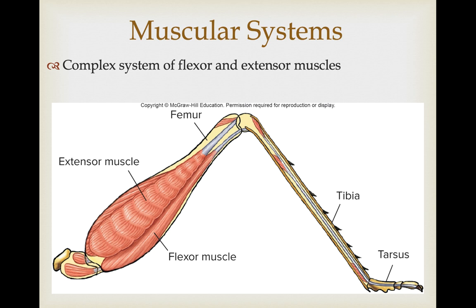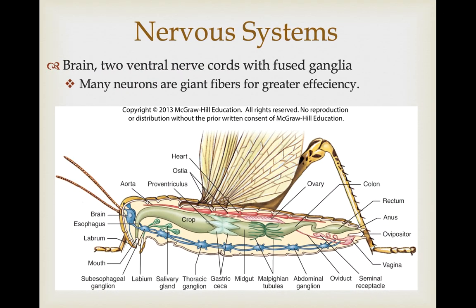They have a complex system of flexor and extensor muscles connected to this exoskeleton, which gives them a lot of mobility particularly in their jointed appendages. Similar to the other arthropods, they have a well-developed brain with two ventral nerve cords associated with fused ganglia along the length of their thorax and abdomen. In insects, many of the neurons represent what are called giant fibers — neurons with much greater diameter — which increases the speed at which electrochemical signals can travel for greater efficiency, particularly important for things like flight.